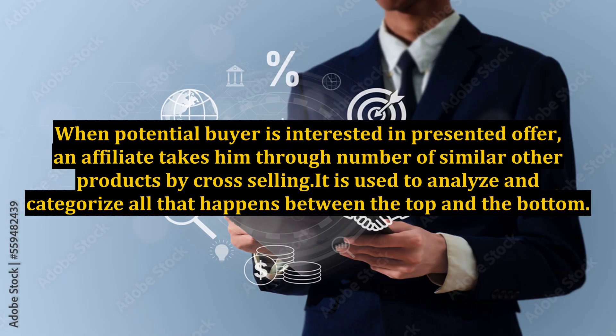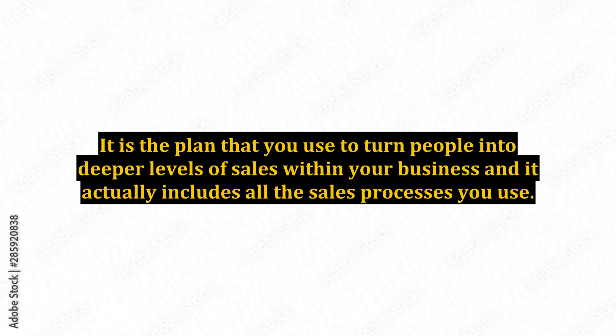When a potential buyer is interested in a presented offer, an affiliate takes him through a number of similar other products by cross-selling. It is used to analyze and categorize all that happens between the top and the bottom. It is the plan that you use to turn people into deeper levels of sales within your business, and it actually includes all the sales processes you use.